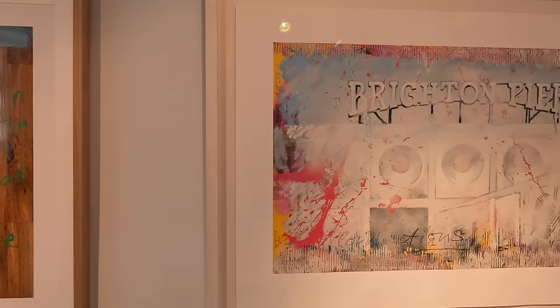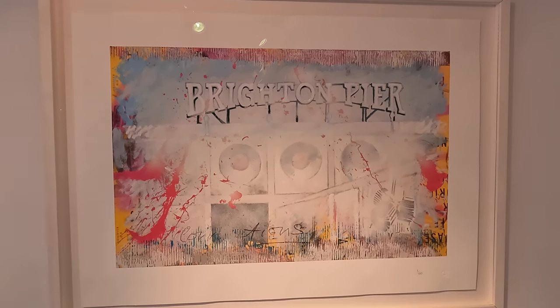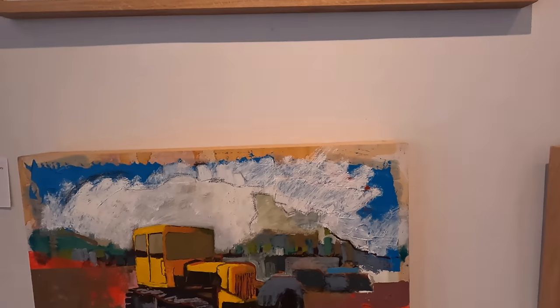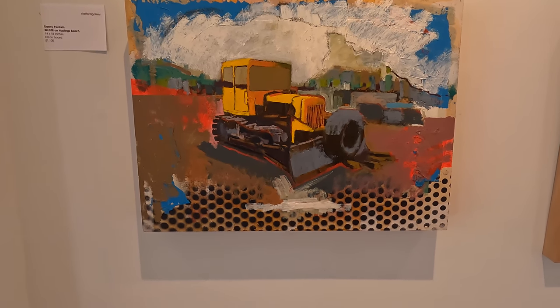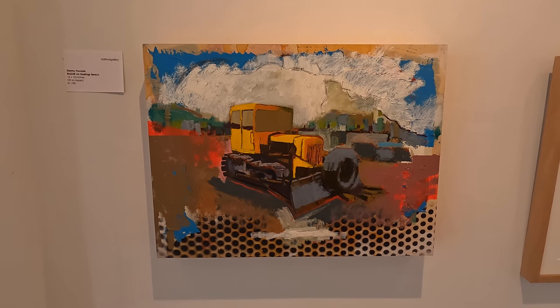This one here - 'Brighton Pier' - another print, looks really cool, with that crazy pink splattered paint. And down here, these are oil on board. 'Bulldozer on Hastings Beach.' You've got more of a contemporary spray-painted, sort of Sigmar Polke, Andy Warhol vibe at the bottom, and then the painting coming on top.